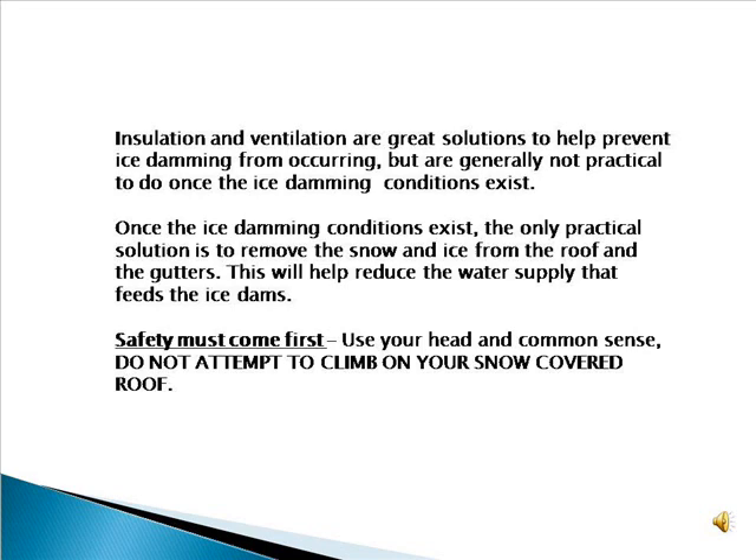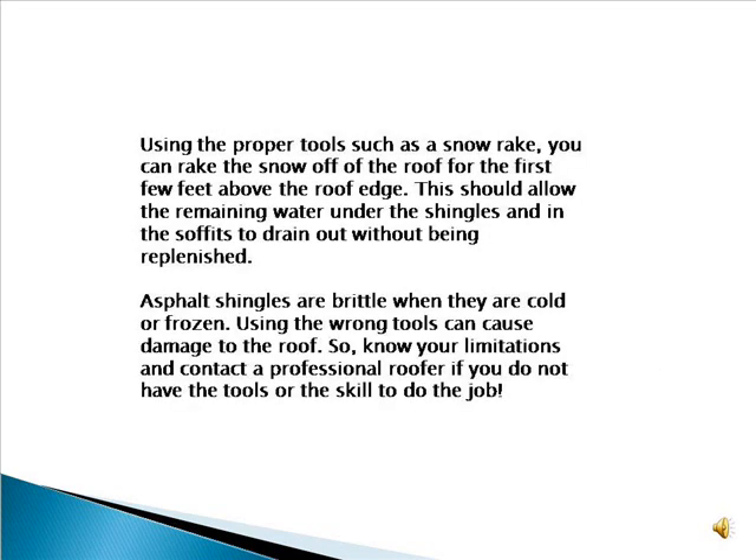Once the ice damming conditions exist, the only practical solution is to remove the snow and ice from the roof and the gutters. This will help reduce the water supply that feeds the ice dams. Safety must come first — use your head and common sense. Do not attempt to climb on your snow-covered roof. Using the proper tools such as a snow rake, you can rake the snow off the roof for the first few feet above the roof edge. This should allow the remaining water under the shingles and in the soffits to drain out without being replenished.